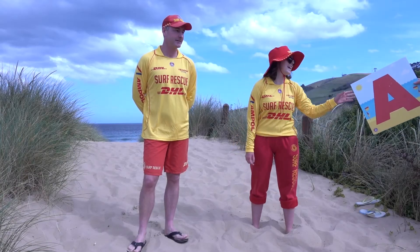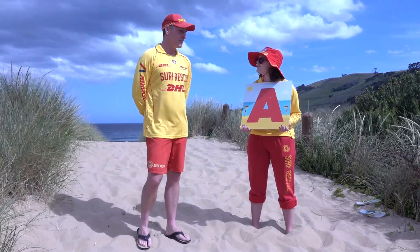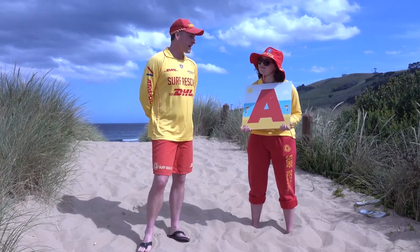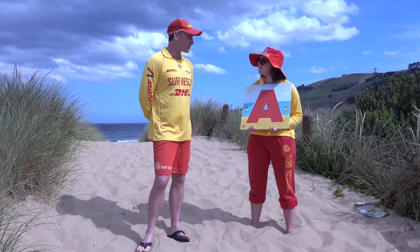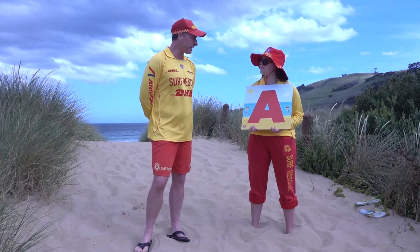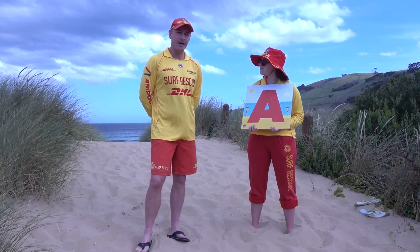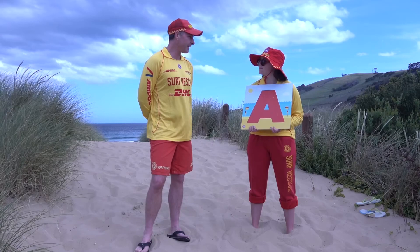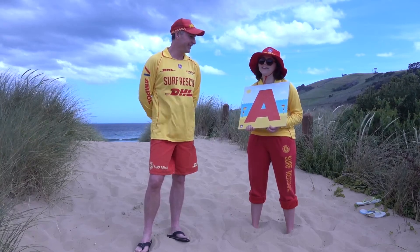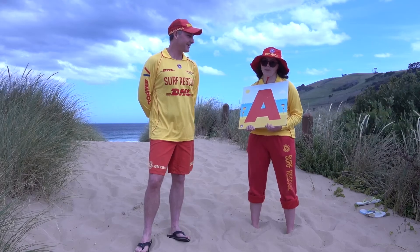Our next letter is A, and that's for Asking Questions. You can ask the lifesavers any questions you like really, but the ones we get most would be: where's the rip, where's the safest place to swim — which of course is between the flags — have we got sunscreen, what's the best way to enter or exit the beach, and any other dangers we can point out. And if we don't know the answer to the question, we'll be able to find out from a local we know or other people on the patrol.